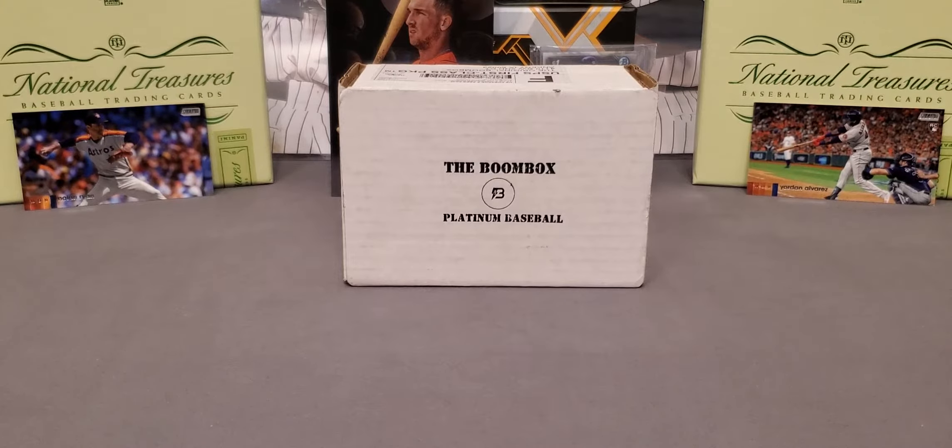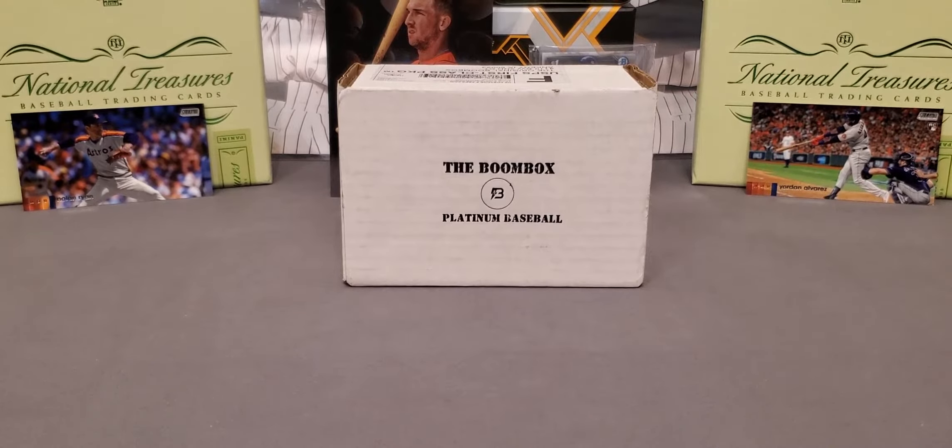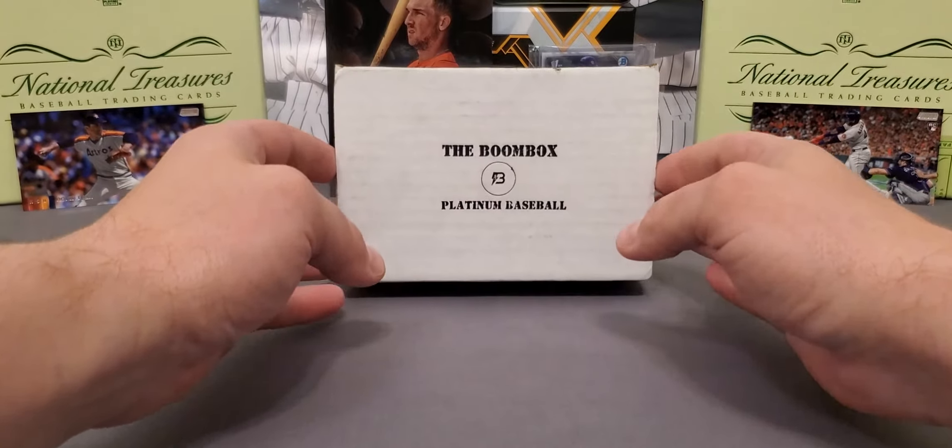What's going on everybody? It's LSU Maniac coming back at you for another little break. Today we're going to be taking a look at box number two of the Platinum Boom Box for the month of January 2020.